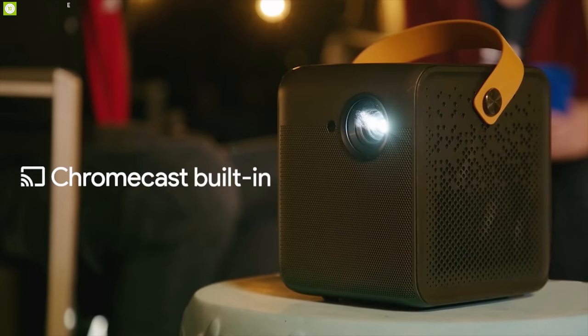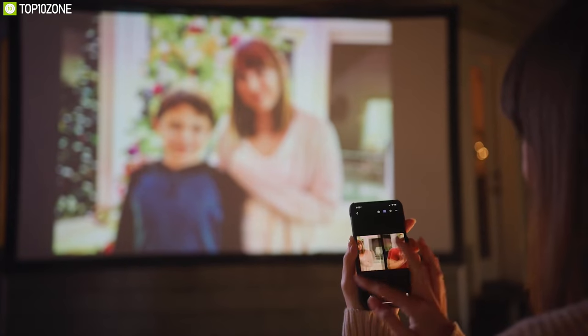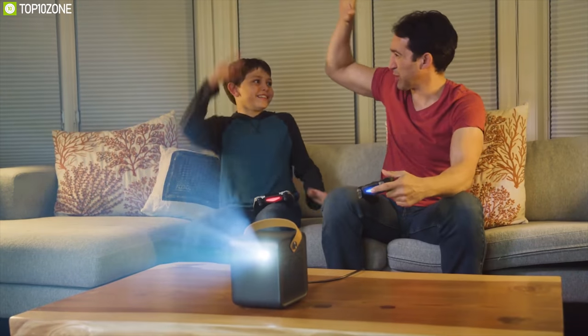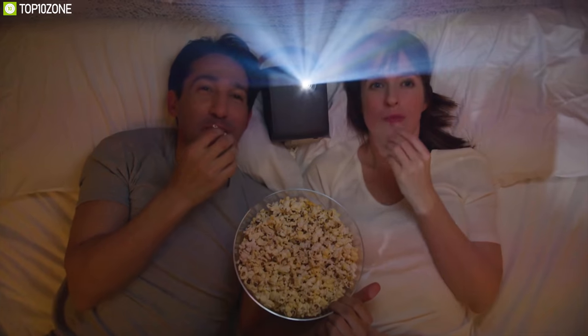With up to three hours of video playtime anywhere, and compatible with Android TV and Google Assistant, it provides a smarter viewing experience. With Chromecast built-in, you can easily cast movies, shows, and photos from your Android or iOS devices to your projector without any problem. The 4Movi Dice is a great portable projector and is well known for its incredible viewing quality and value for money.